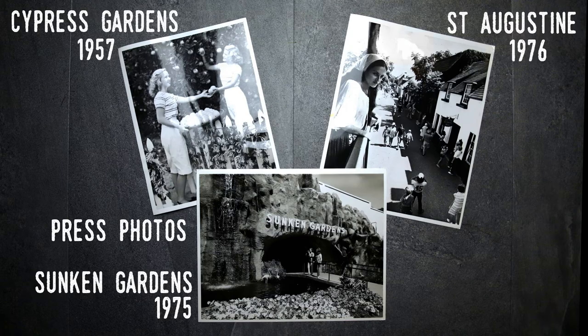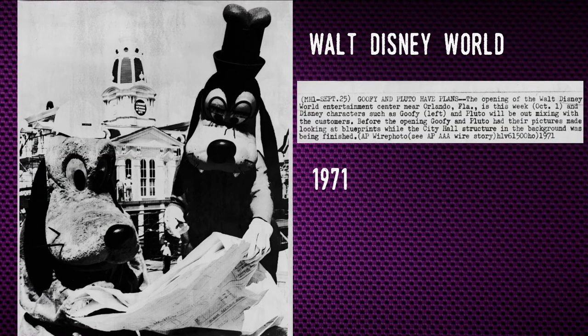Press photos can be photographed by either attractions or news agencies for use in newspapers and these days on the internet. This particular one is an Associated Press photo showing the construction of Main Street USA at Walt Disney World. Read the blurb and let me know what the mistake is between the blurb and the photo in the comments.